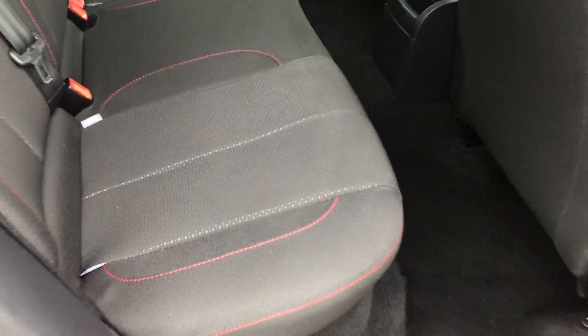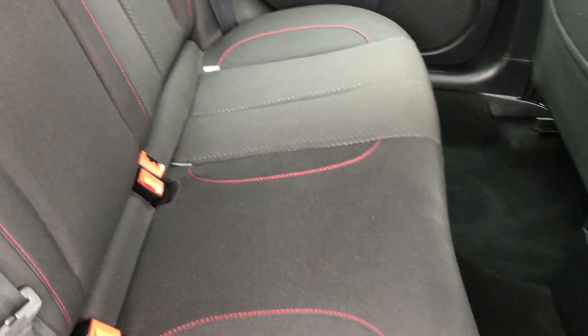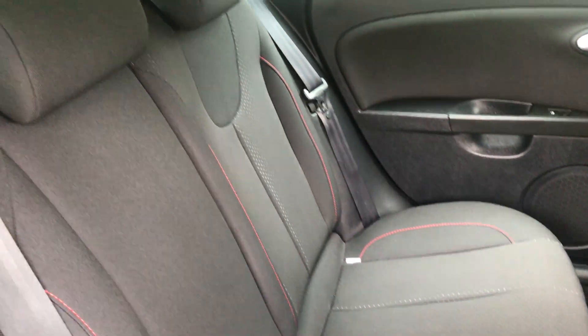And there you have the rear seats guys — again in great condition, no signs of any wear, no rips or tears.